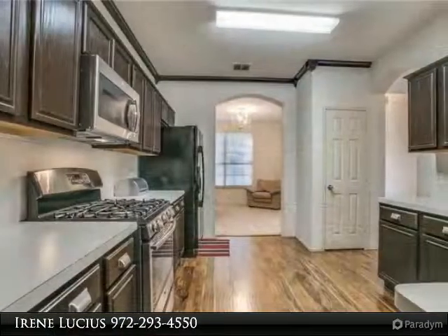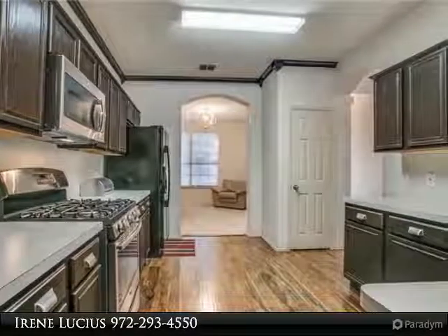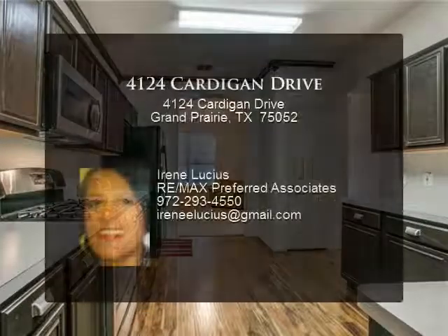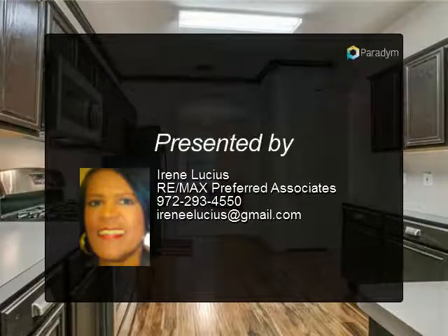Cool off in the summer under the covered patio while the children play in the large backyard. Or the whole family can walk across the street to the community pool. The home has video security cameras that will convey. Have a great day!